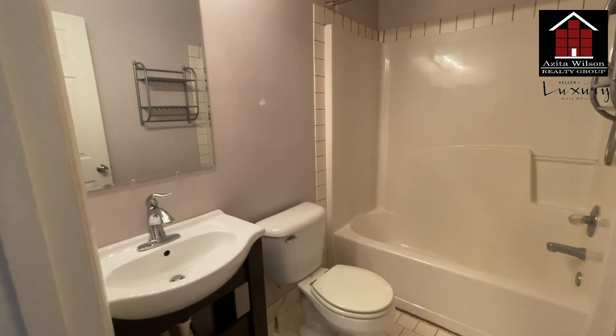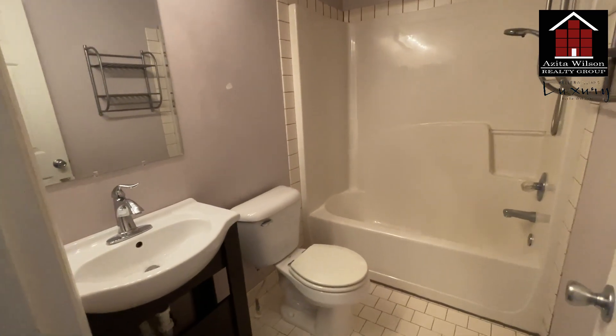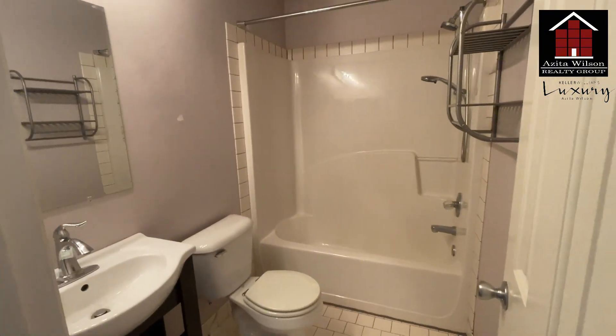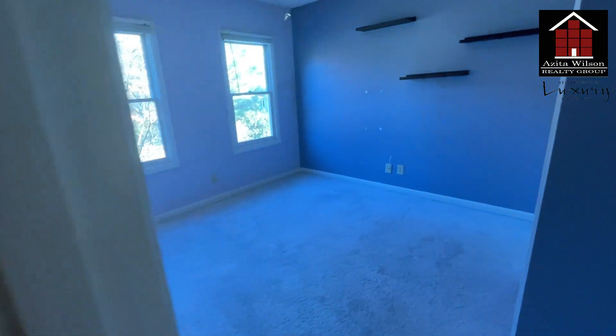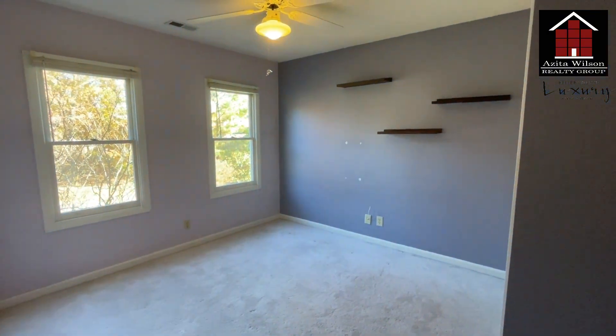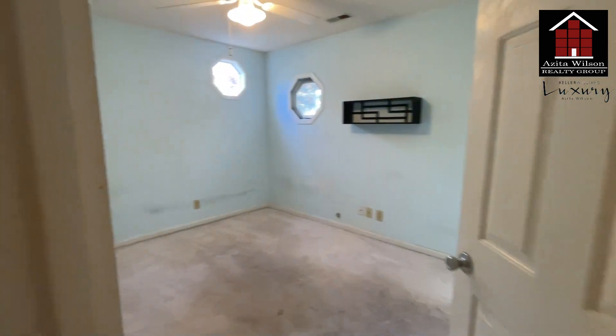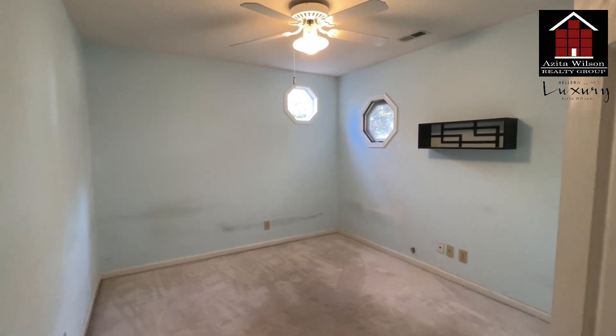This is the second bathroom upstairs — basically we're just going to clean it up and paint it. This is one of the bedrooms; it will be painted, shelving will come down, and obviously we're going to put in new carpet.